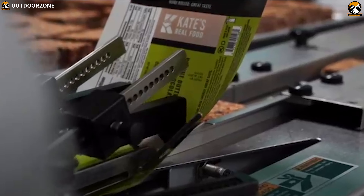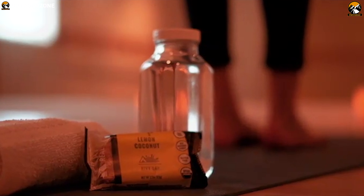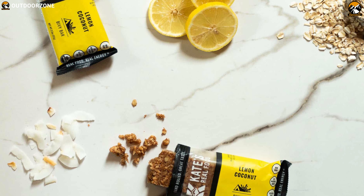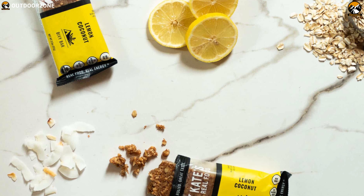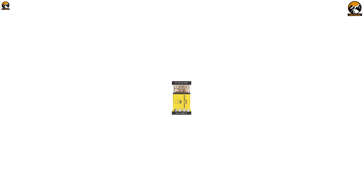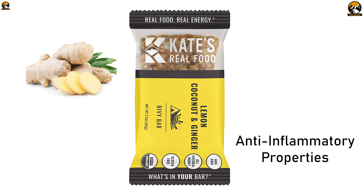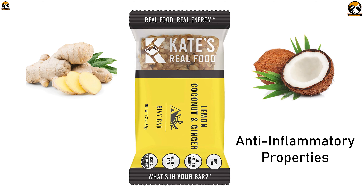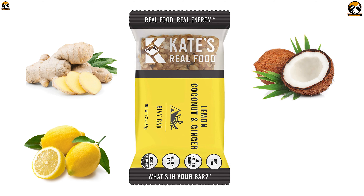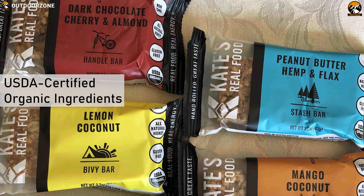Introducing the number one energy bar on our list: the Kate's Real Food BV Bar. A perfect mixture of lemon, coconut and ginger that delivers the best overall nutrition you need on an outdoor trip. The Kate's Real Food BV Bar is mixed with ginger that has anti-inflammatory properties, coconut which is good for heart health, and lemon which supports digestion.